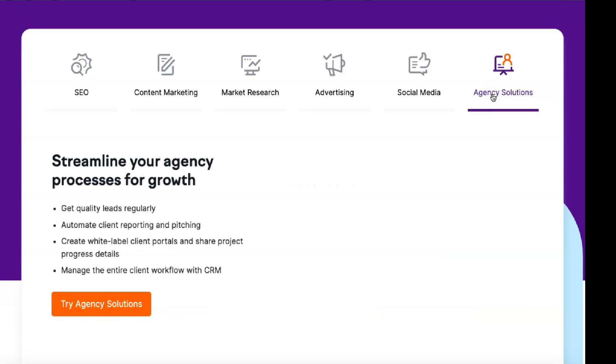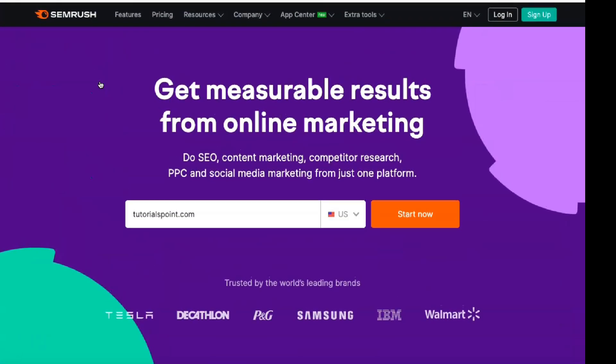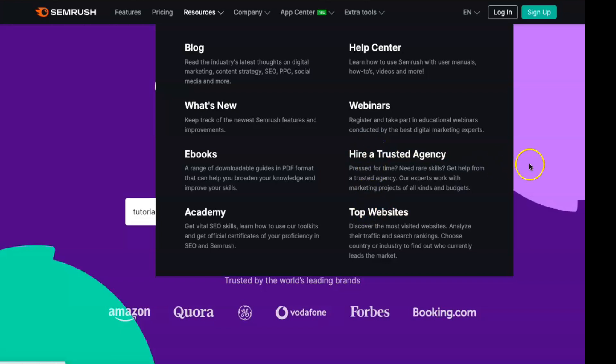The SEMrush website divides functions into five categories: domain analytics, keyword analytics, project lead generation, and report. You can also access some of these tools through a mobile app available for iOS and Android. Unfortunately, many of the features are limited to the website.